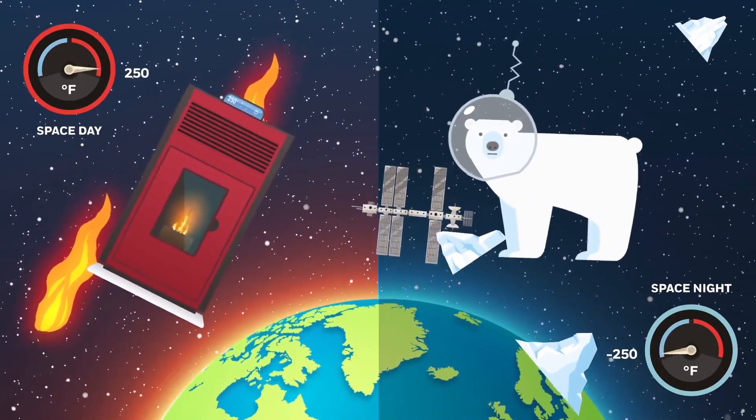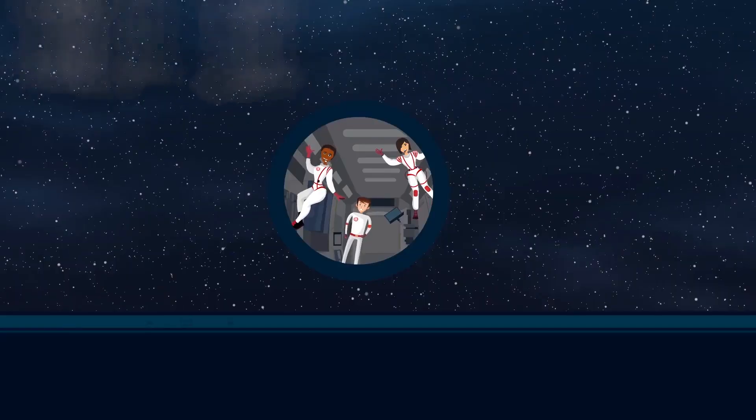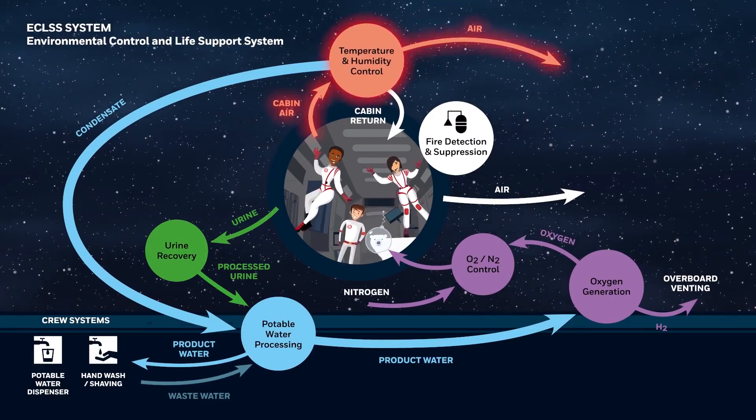It takes a lot of tech to make space a hospitable place. The collective name for all the bits and pieces that keep astronauts comfortable on the International Space Station is ECLS, the Environmental Control and Life Support System. There are a lot of pieces that go into ECLS.